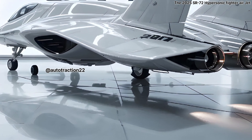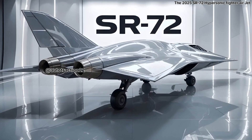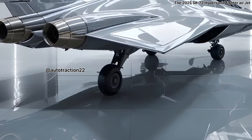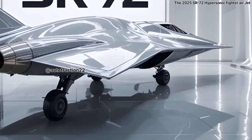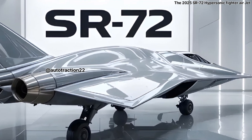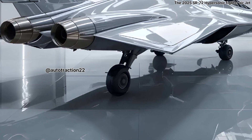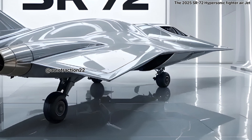This propulsion method allows the jet to take off using conventional methods and then transition into hypersonic speeds with scramjet technology. This dual-mode system is groundbreaking, eliminating the need for rocket boosters and enabling seamless speed transitions. Imagine flying coast to coast in the U.S. in under 30 minutes, or reaching a global hotspot in record time.